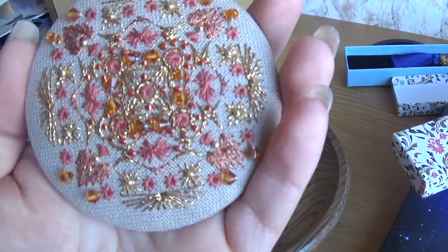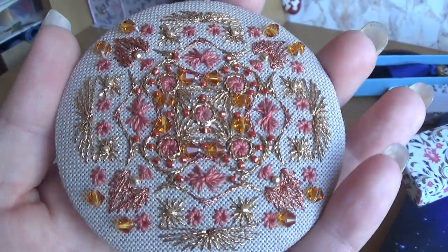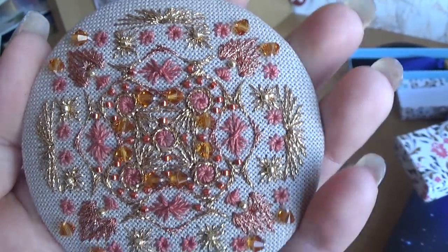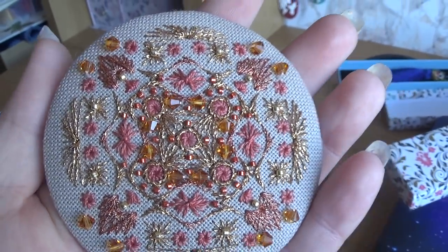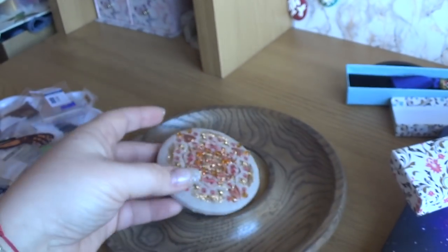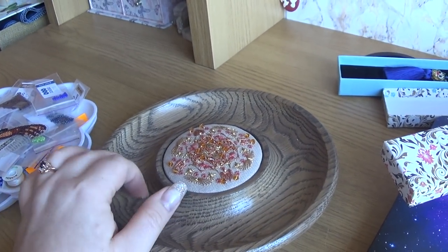I didn't glue it because I may want to swap it. I used Delica beads, Swarovski crystals, Kreinik, DMC Perle. I did it on Murano. And here sometimes I just put my jewelry — bracelets, watch, and rings.